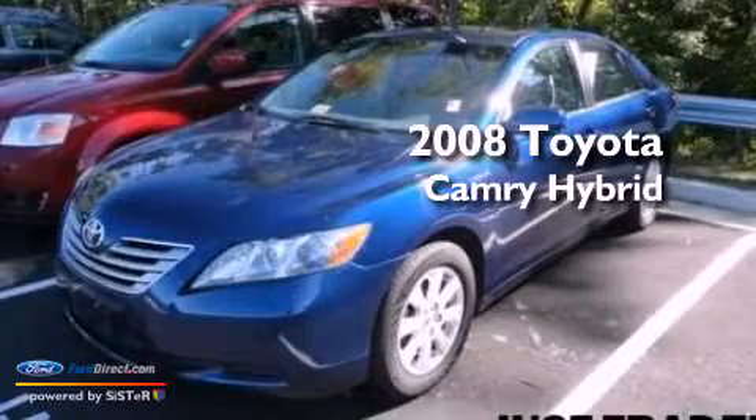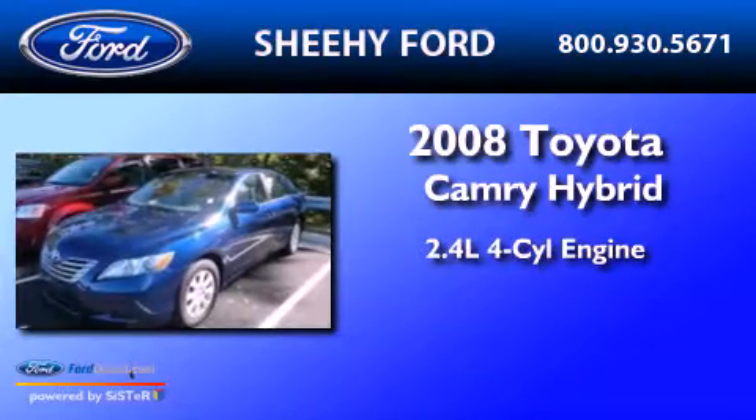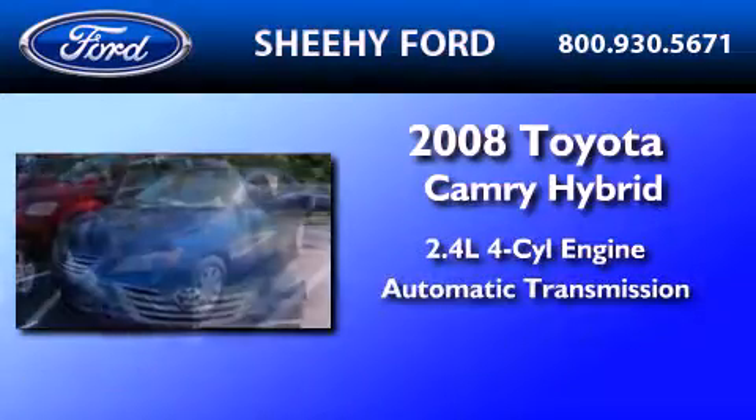This is a 2008 Toyota Camry Hybrid. It has a 2.4-liter four-cylinder engine and an automatic transmission.